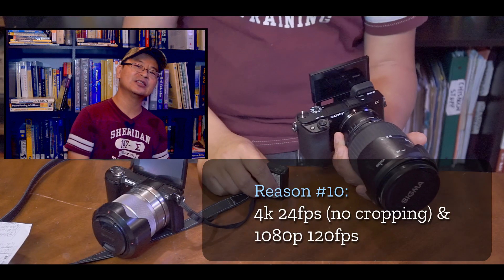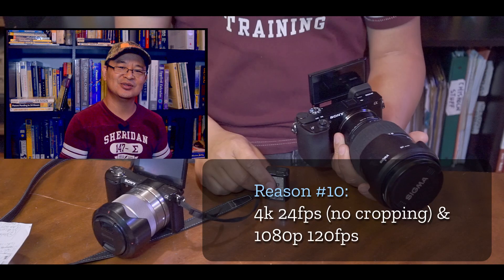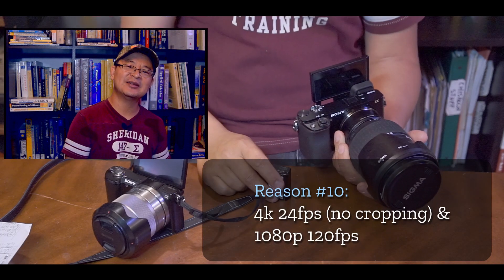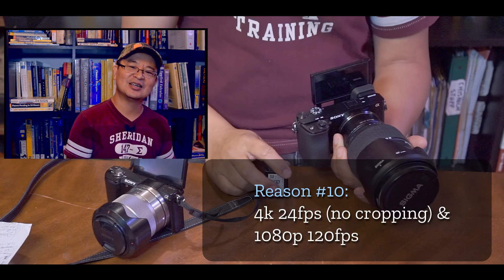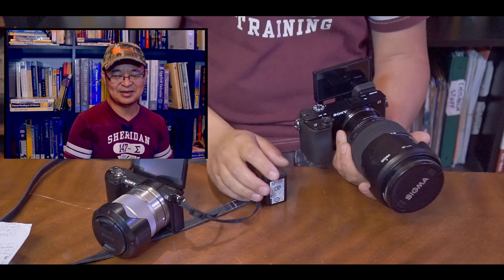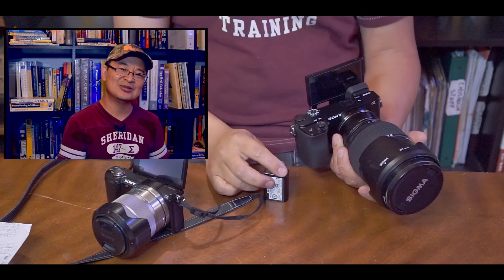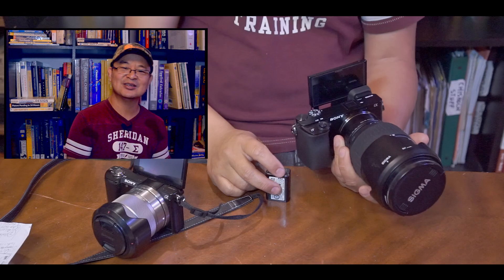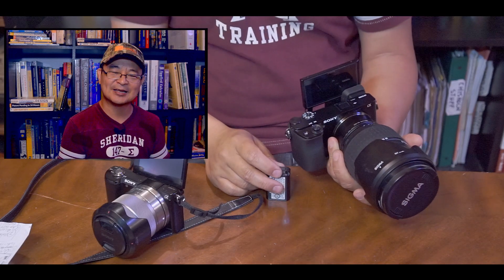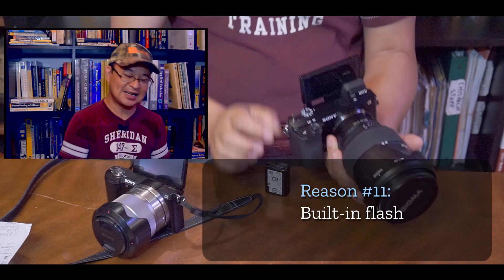Number ten is 4K at 24 frames per second with no crop — no cropping. And it can also do 1080p at 120 frames per second, which is great for slow motion. I don't normally do slow motion that often, but when you do, it looks fabulous.